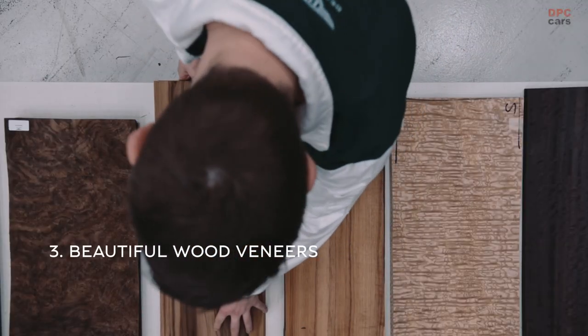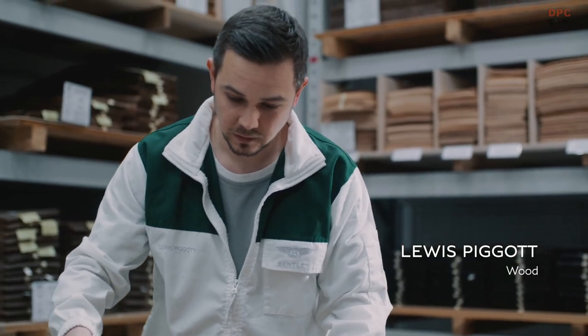Woodwork is my passion. Not many people get the chance to be able to do their passion as their job. So for me, doing it within Bentley is a real win-win.